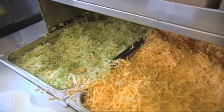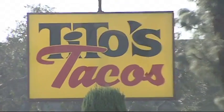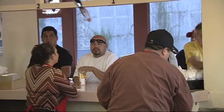I've been coming to Tito's Tacos for about 23 years. My family and I just landed from New York, and the first place we came from Hertz Rent-A-Car was Tito's Tacos. Everybody comes and it's always packed — so make sure you have enough time.